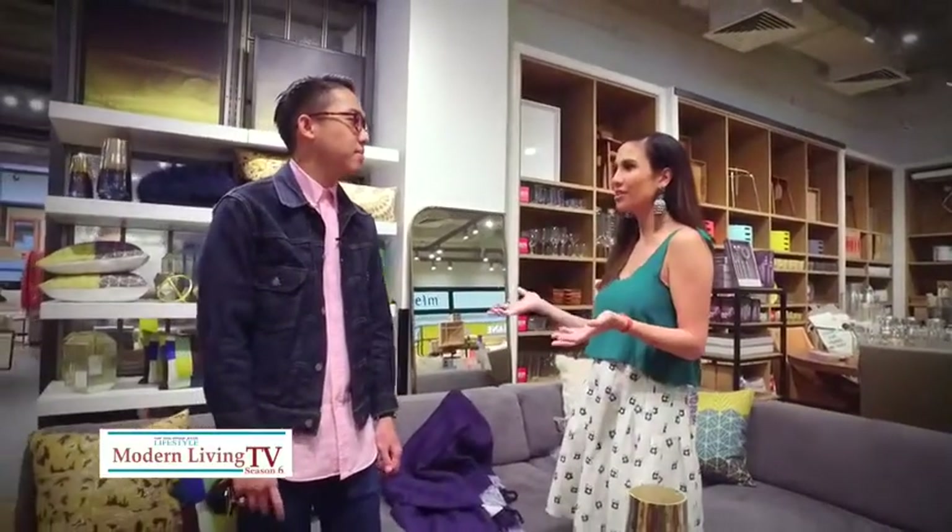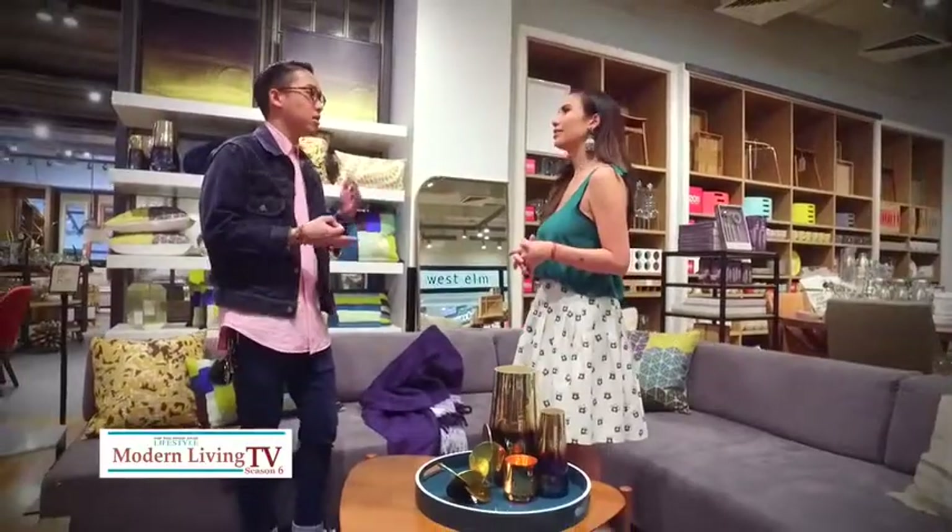Thanks for having us here at West Elm. I'm really excited to hear your thoughts on a glamorous, fresh Christmas decor. Could you tell us a little bit more about what you do and what services you offer here? So I'm the in-house designer of West Elm. We do free design services — furniture layouting — and we suggest almost everything we offer, from furniture, dining wares, pillows, and accessories.